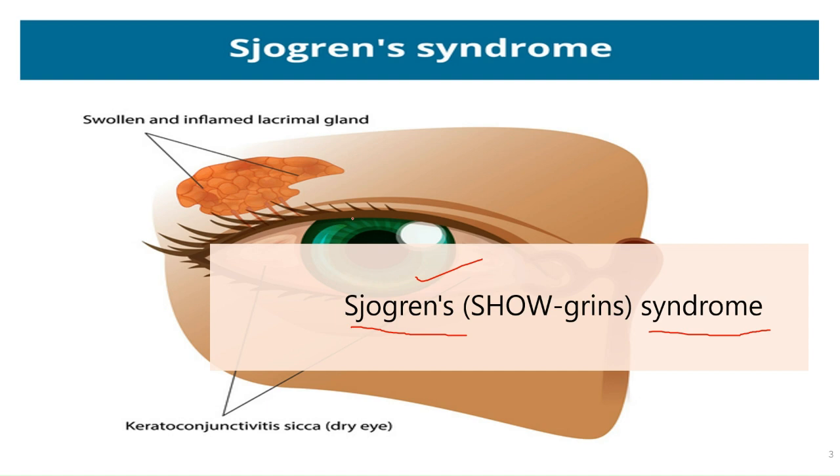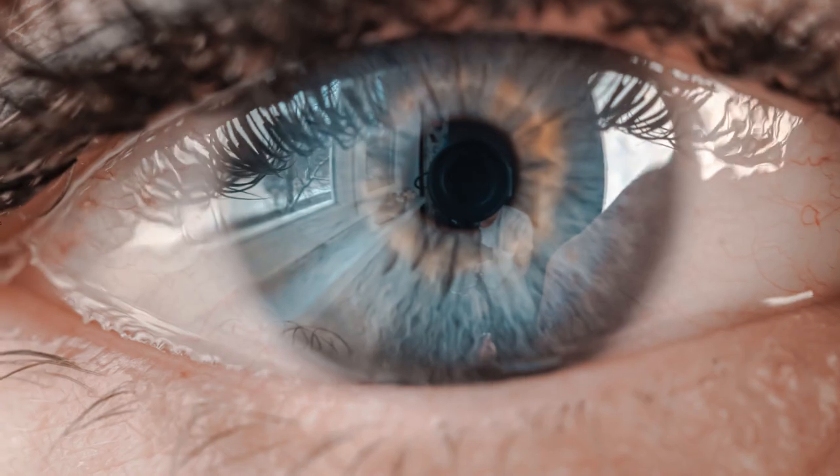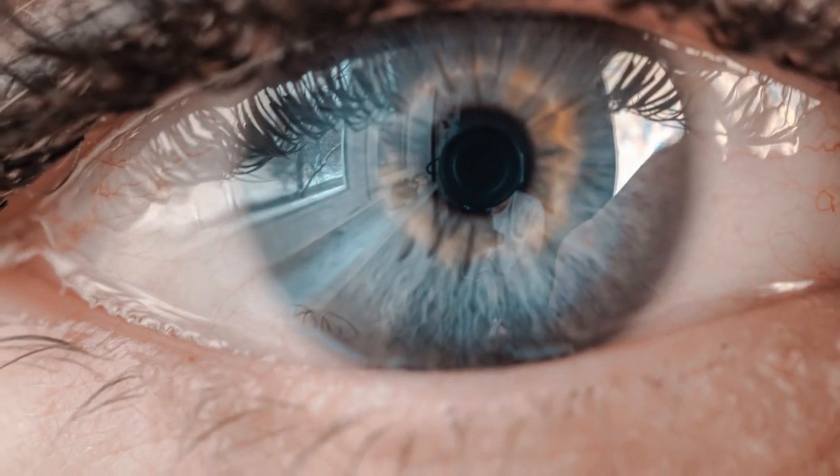In Sjogren's syndrome, the mucous membranes and moisture-secreting glands of your eyes and mouth are usually affected first, resulting in decreased tear and saliva production. Although you can develop Sjogren's syndrome at any age, most people are older than 40 at the time of diagnosis, and the condition is much more prevalent in women.